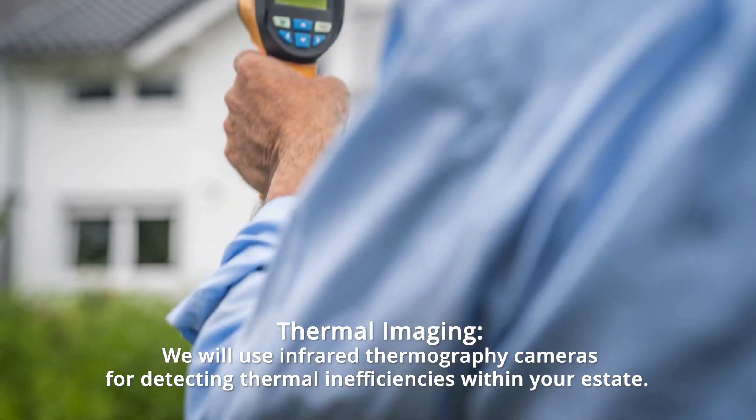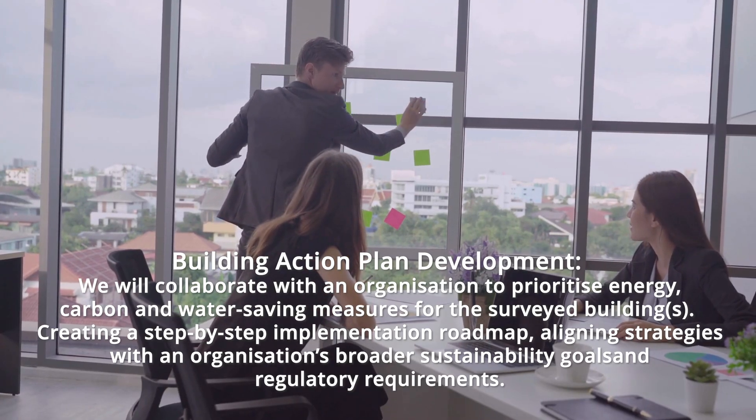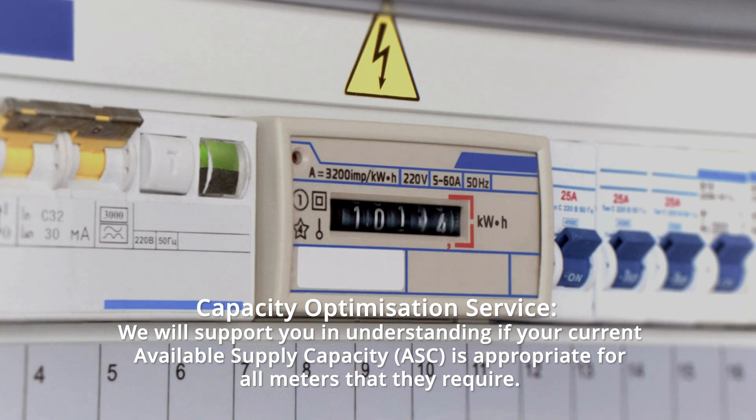thermal imaging, building action plan development, and capacity optimisation service.